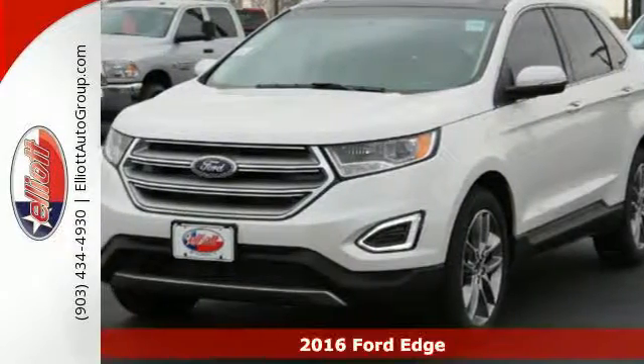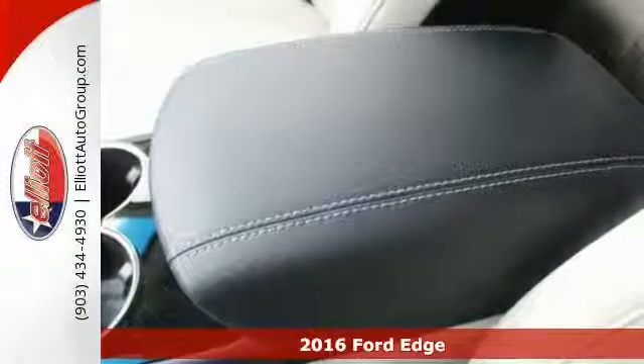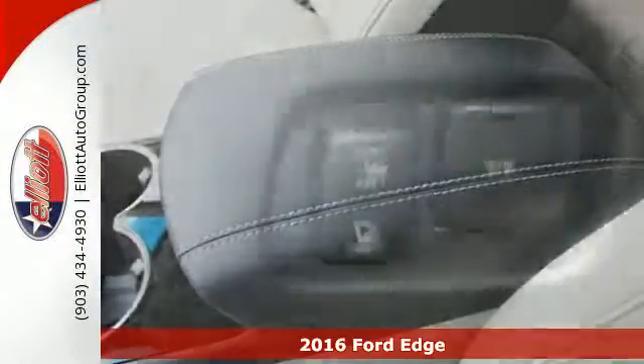It's a 2016 Ford Edge, the crossover that will set the standard for what you demand in power, effortless control and safety.